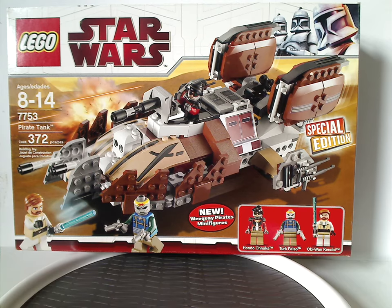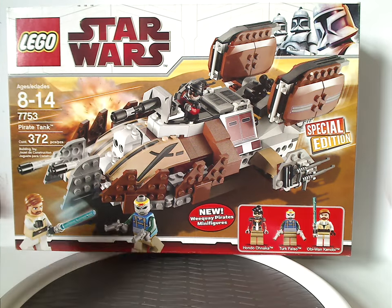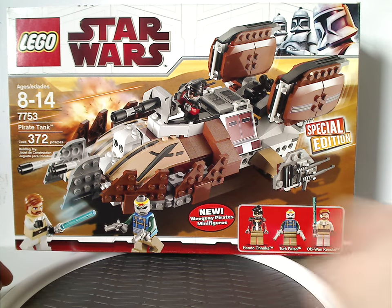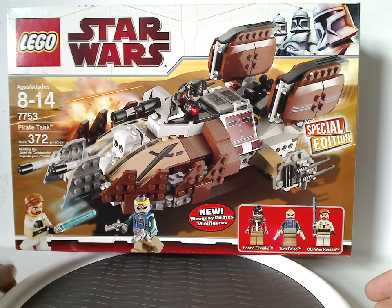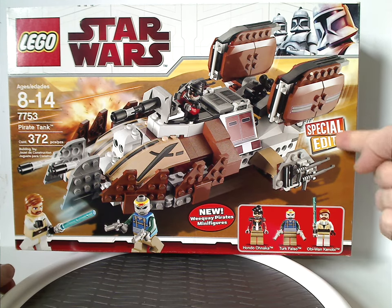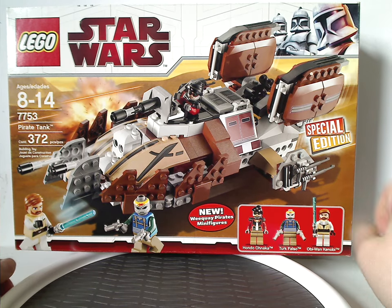On the front of the box here I have the Lego logo, Star Wars logo, and an interesting clone trooper border from the time, and a picture of the set that comes within. Also, new Weequay Pirates minifigs — new for the time — and also the three minifigs included. Special Edition, which was indicated as an exclusive — Target exclusive, of course.